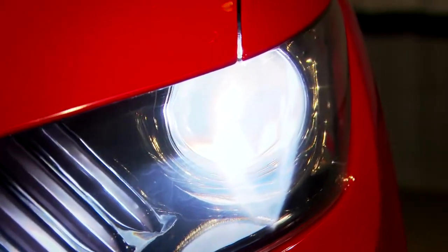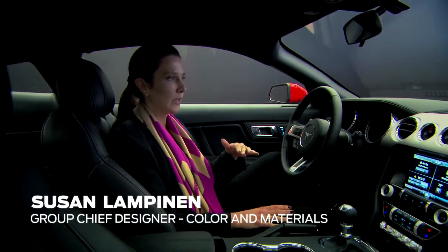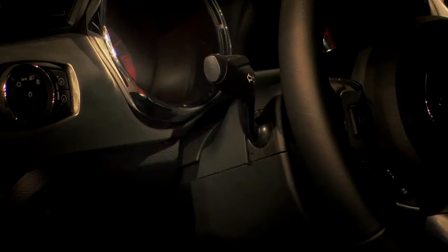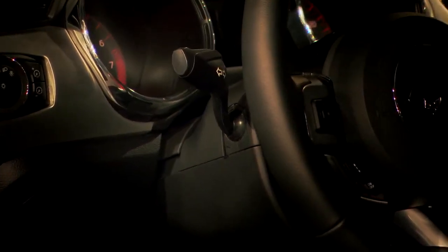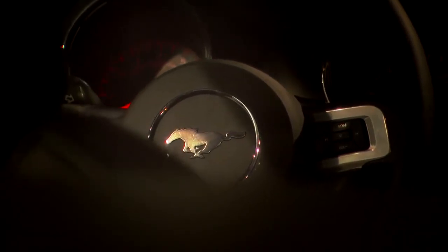When you approach the Mustang, you immediately get a feel of like, wow, we've really upped the bar with the materials that we're offering and the quality of materials. We are absolutely relentless at going after the best execution, the best quality of materials. We have a lot of attention to detail, the textures, the material quality, the colors. The strategy that we took was authentic premium materials.